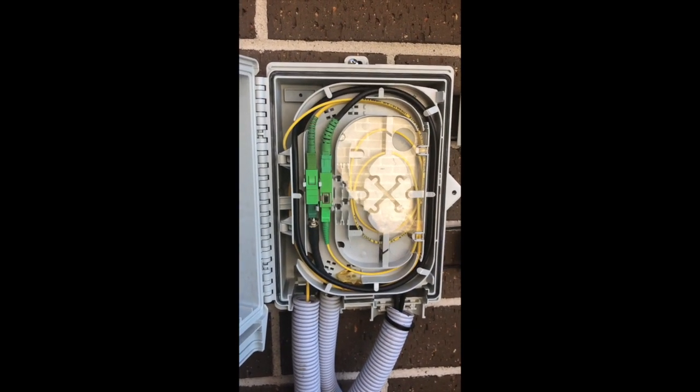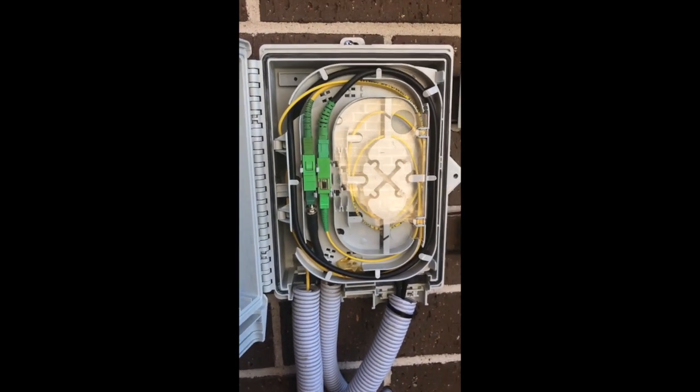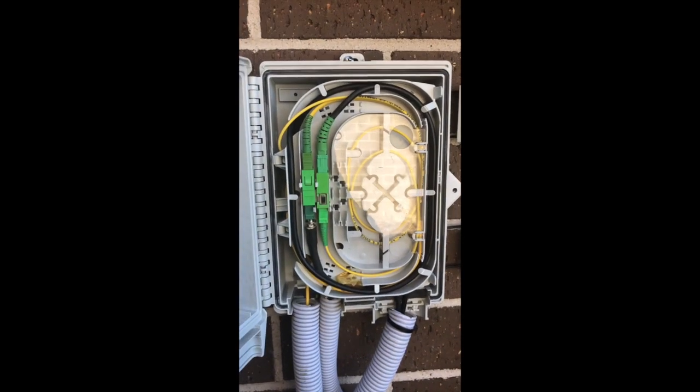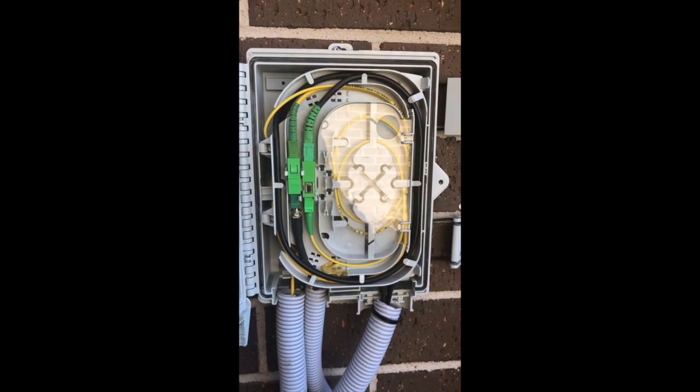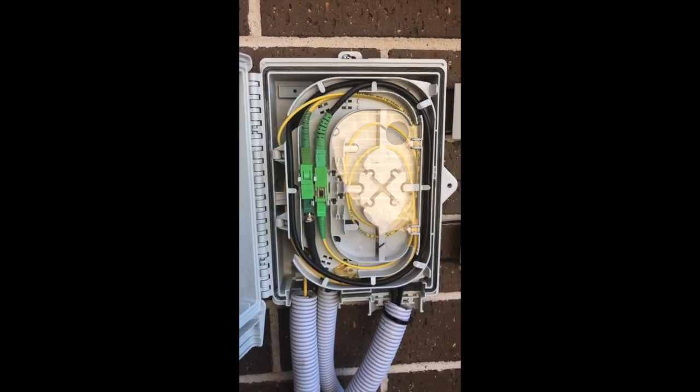This goes through into the room where they want their fiber connection, ready for the service provider to connect their NTD. This is a gated private fiber estate, so the fiber network is privately owned here — NBN has no part in the ownership. Another job done.